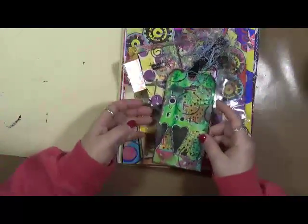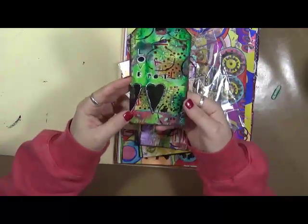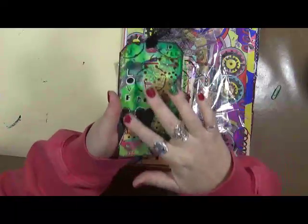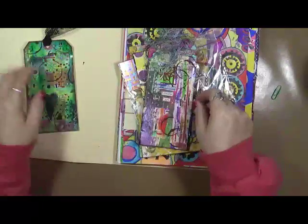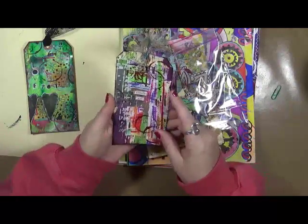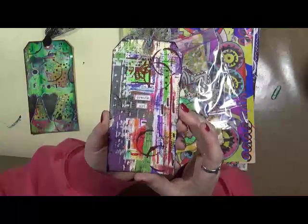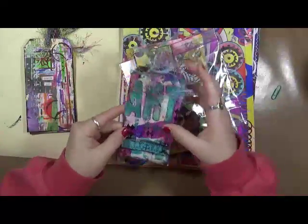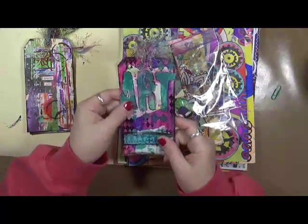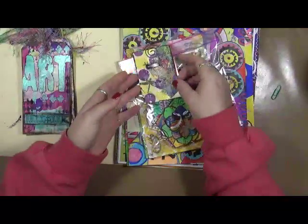Alright, let's see what we've got in here. Oh my goodness, look at all the goodies! I love this. Look at that — there's even texture on here. This is amazing. Create art — I love these. I love the style, I love the pop of color, and this one just says 'create art.' How fantastic are these? These are so beautiful, just on regular manila tags. Aren't they amazing?